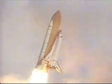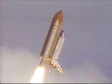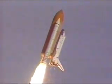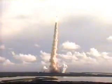And roger roll. Houston now controlling the flight of Atlantis. Atlantis completing its roll, placing the shuttle in a heads-down, wings-level position for the eight and a half minute ride to orbit.